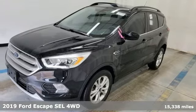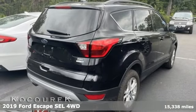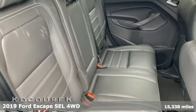Here's a 2019 Ford Escape. Every generation has its Ford, this one's yours. You'll look forward to every drive with features like these.